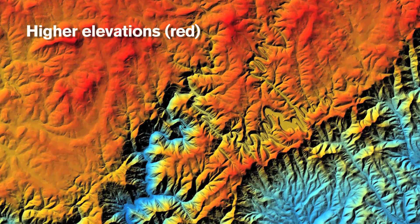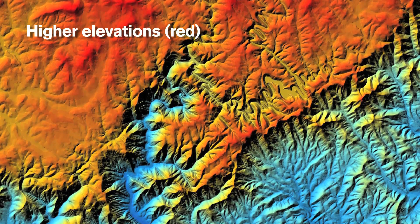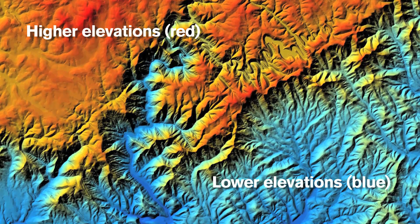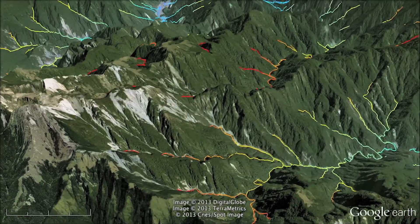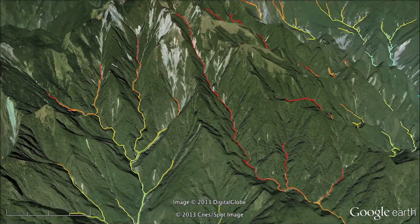Scientists have long suspected that river networks are not as static as they appear. Some rivers look distorted and others contain rocks or aquatic organisms that can only have come from other rivers that aren't currently attached. This suggests that rivers have been shifting and moving across the landscape over millions of years, but until now, there has been no way to measure this change.